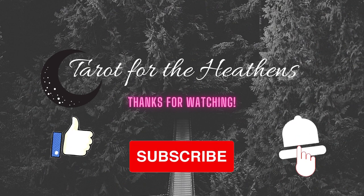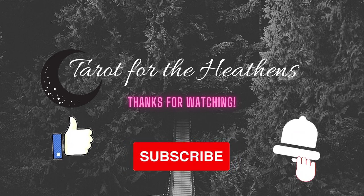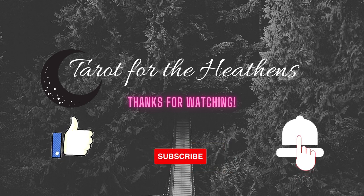Thanks for watching. If you found value in this video, please hit the like button and subscribe for more tarot-related content. Ring that bell to be notified whenever I upload new stuff. And don't forget to listen closely to the whispers of the heathen within that already has the answer and knows the path that's right for you. Until next time — be brave, be bold, be you. Bye.